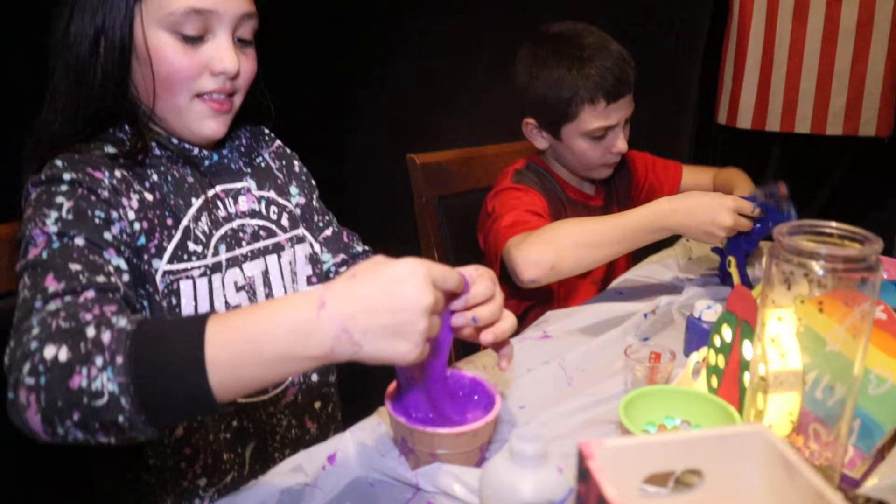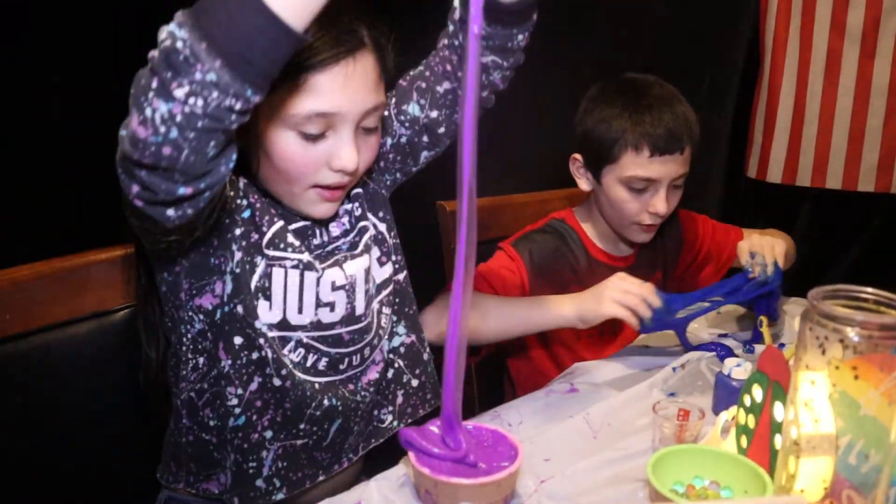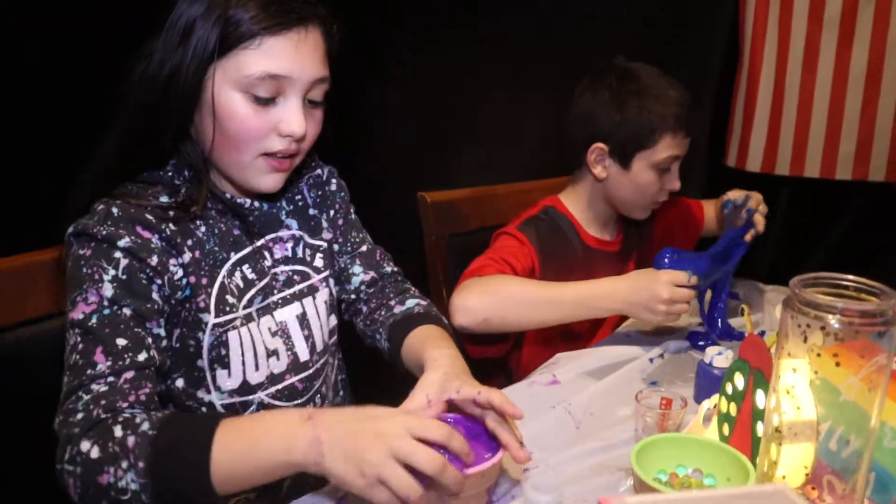Okay but my slime I think is the best because you can see right through it. And we just have to let it clear up soon.